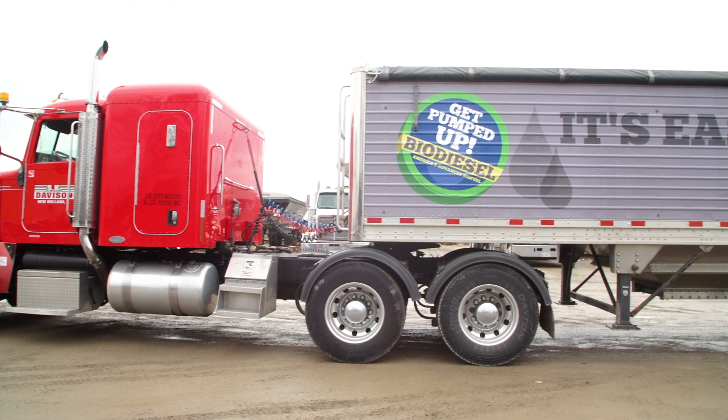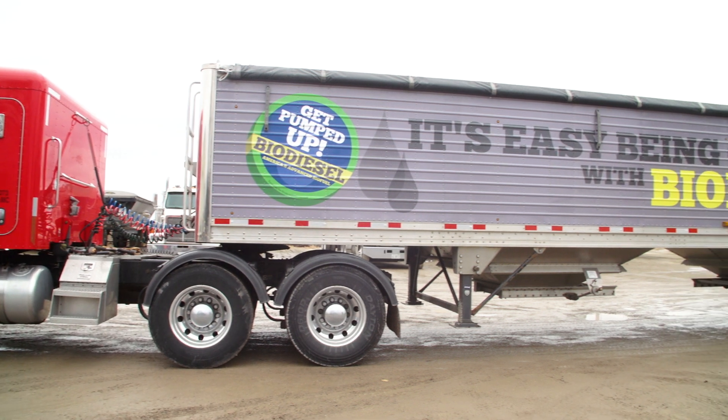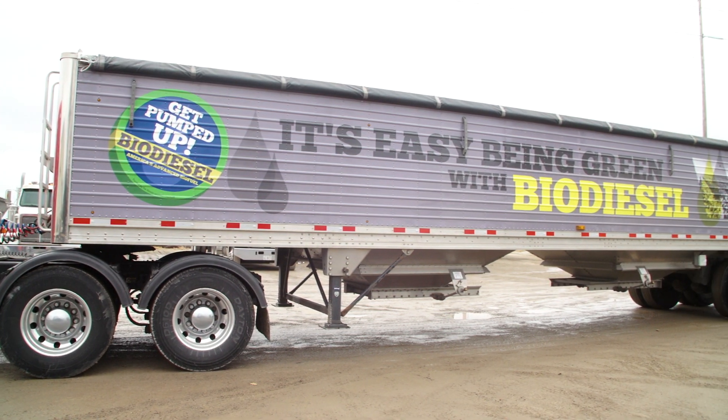You don't have to do anything to change to a B20 mix — nothing. You put it in your tank, you run it. You don't have to alter the engines. You don't have to alter your maintenance program. You have less emissions.